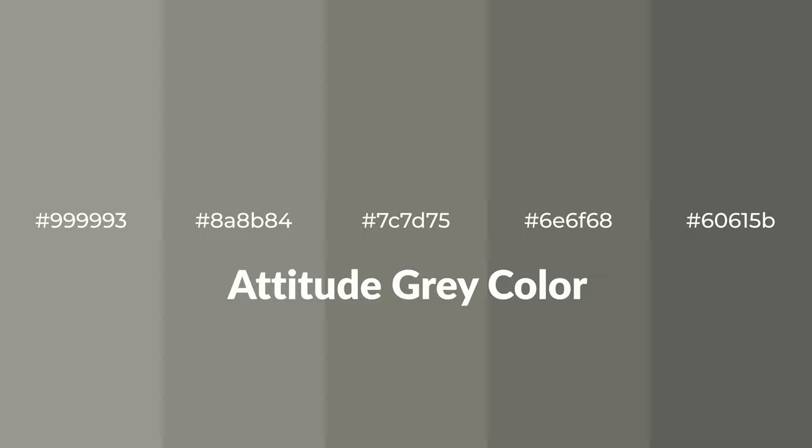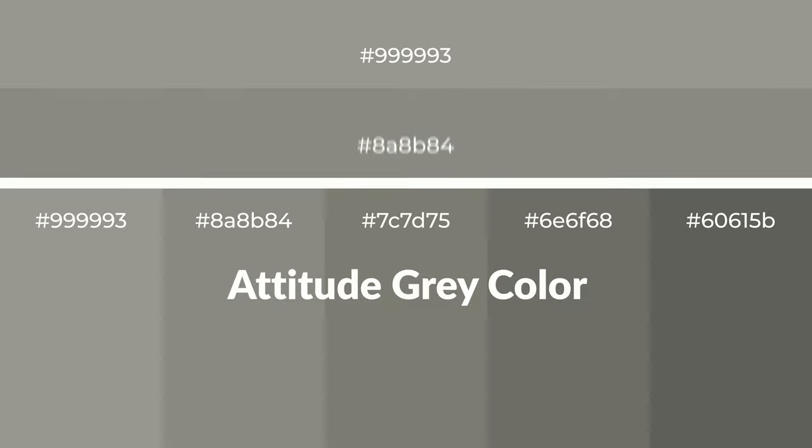Warm shades of attitude gray color with green hue for your next project. To generate tints of a color, we add white to the color. Tints create light and exquisite emotions.